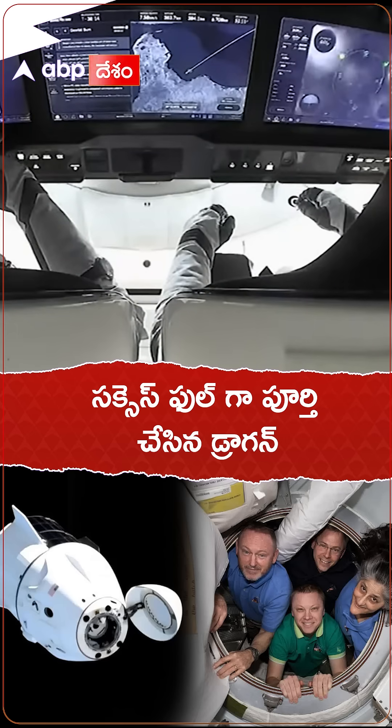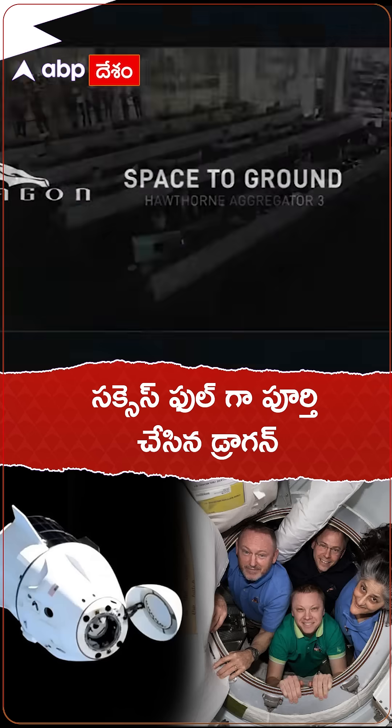Deorbit burn complete. Performance nominal. Nose cone closure initiated. Freedom copies.